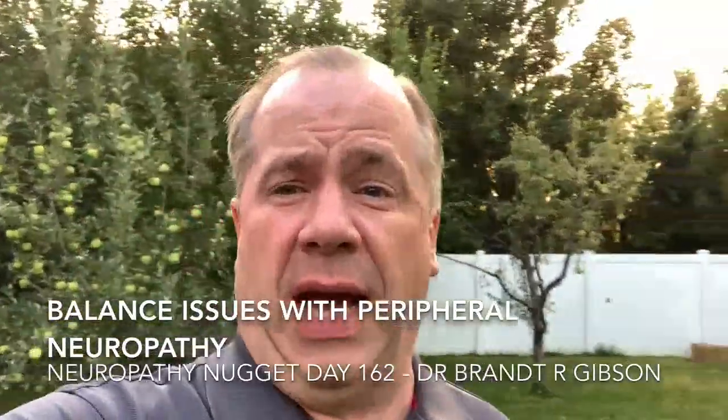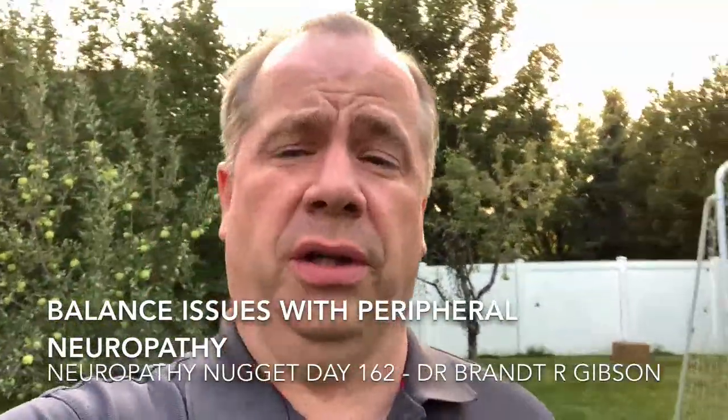Hello, I'm Dr. Brian Gibson, and today I want to talk to you about balance issues with peripheral neuropathy. One of the things you need to do as you're trying to figure out how to manage your peripheral neuropathy is understand the reason there are balance issues when you have peripheral neuropathy. There are really three reasons — three different types of peripheral neuropathy that can cause balance issues.